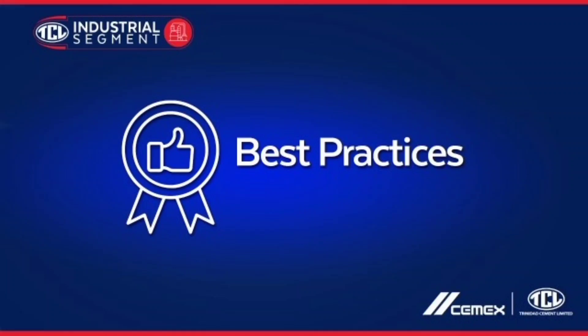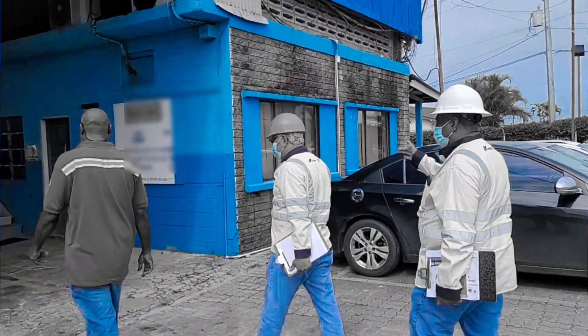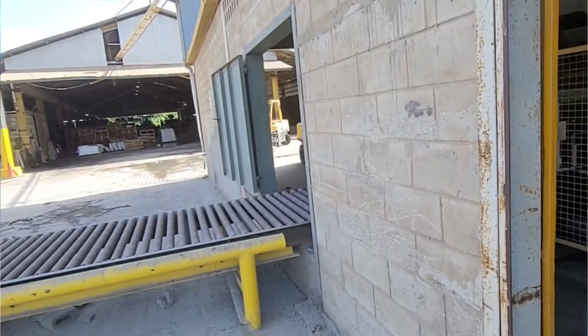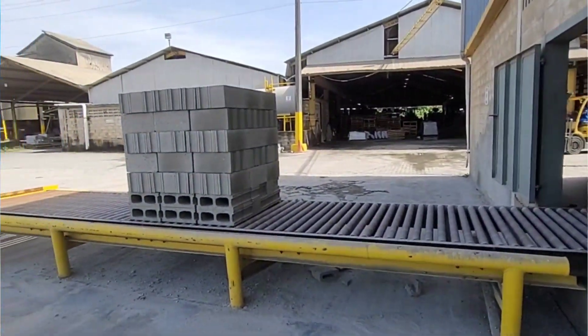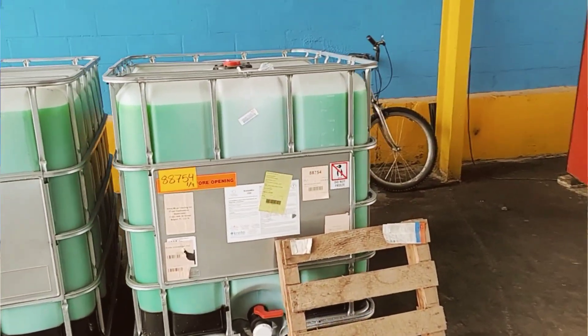Welcome to the TCL Industrial Segment Channel. We had completed a previous inspection two months ago, and what we have done today is a follow-up of those inspections and the corrective measures that were taken based on our findings of the last inspection.